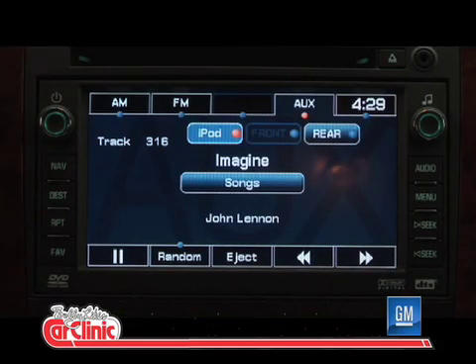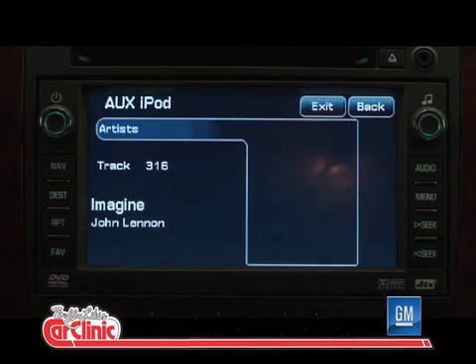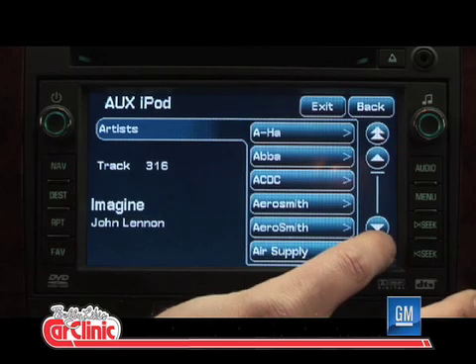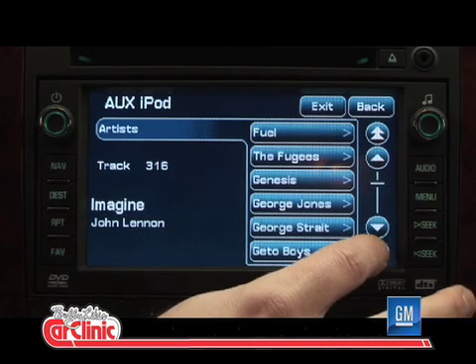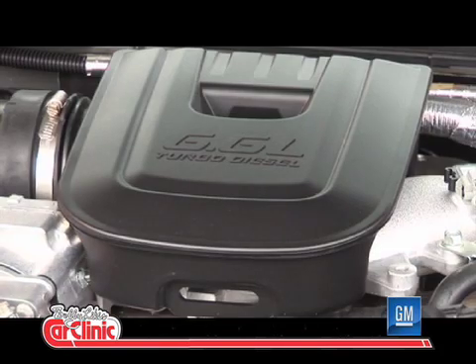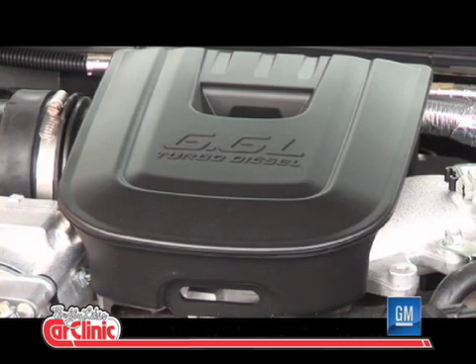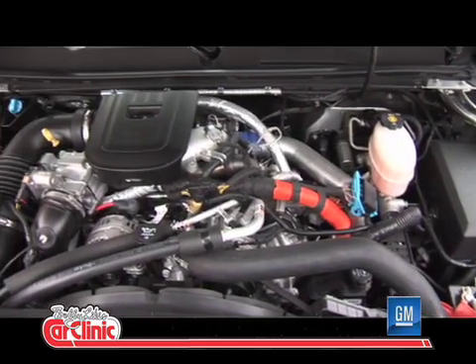Certainly the Duramax package has been a leader and has more respect than any diesel I know of. Congratulations. For more information, the website is GM.com. Gary, thanks for joining us on Car Clinic today. You're welcome. And congratulations on your accomplishments — I can't wait to see the actual numbers and to drive one of those torquey Duramax diesels.